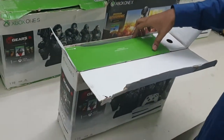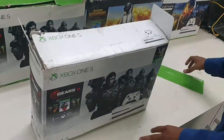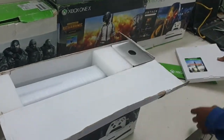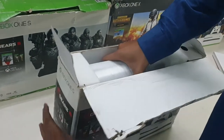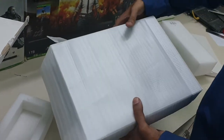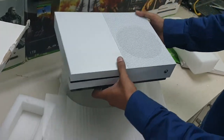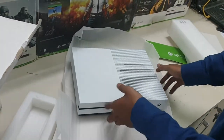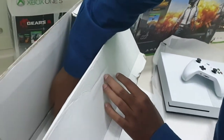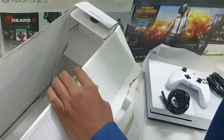This is the Gears 5 bundle and some games are there also. Let's see what is coming — this is the console. Here is the controller. The cords, HDMI cable, and batteries are there too.